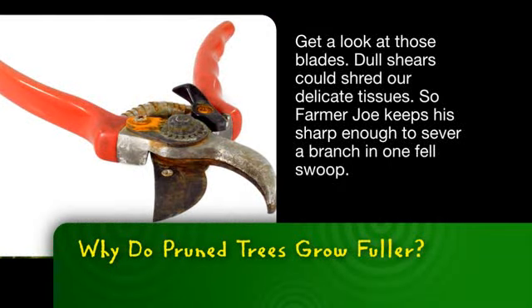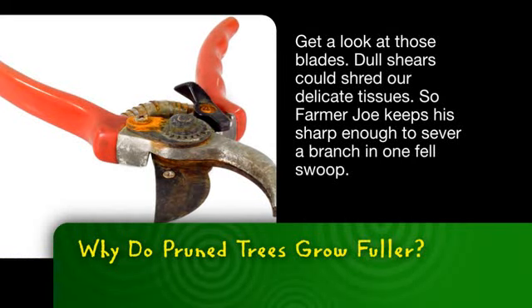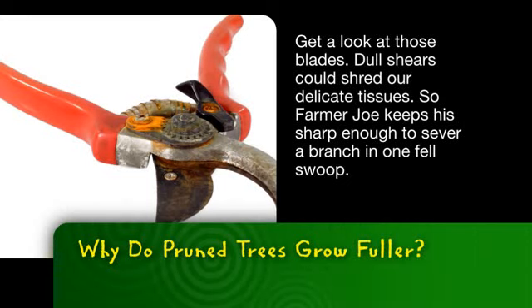Get a look at those blades. Dull shears could shred our delicate tissues, so Farmer Joe keeps his sharp enough to sever a branch in one fell swoop.